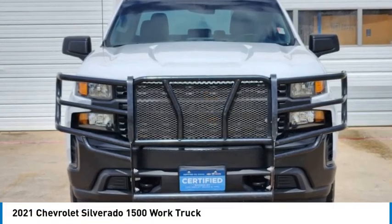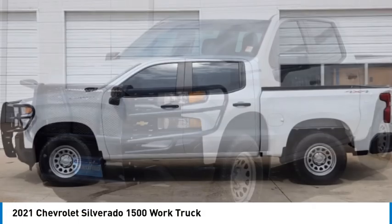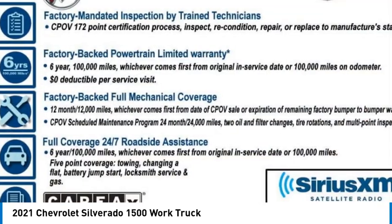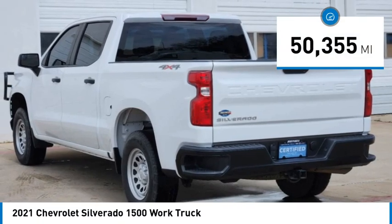Stop by and take a look at the 2021 Silverado 1500. The Chevy Silverado 1500 has the lowest cost of ownership of any full-size pickup. This vehicle has less than 55,000 miles.